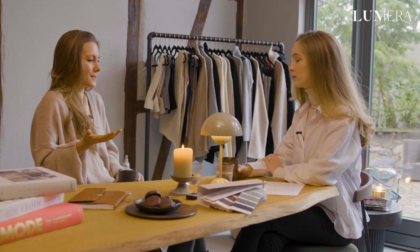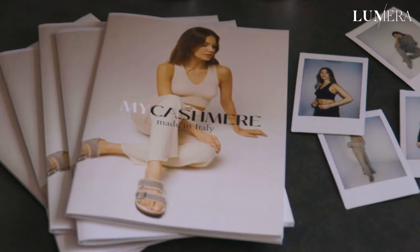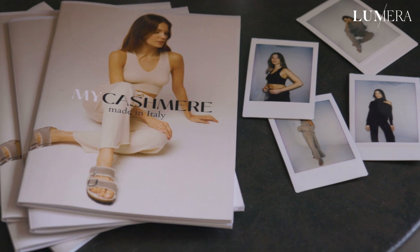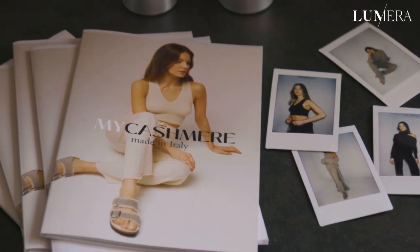So I started to think about different clothing styles and items that made you feel comfortable but still put together, and this is where the idea of cashmere comes in because it's this perfect fabric which sits between comfortable but elegant.